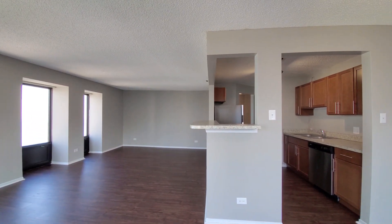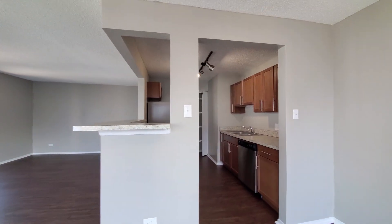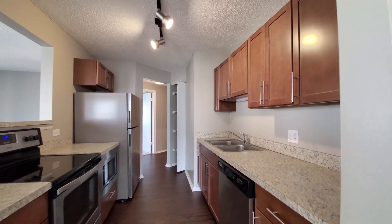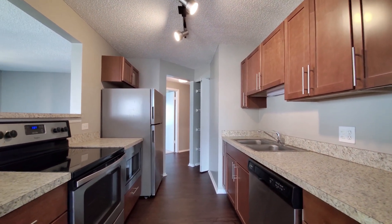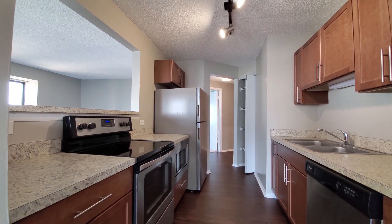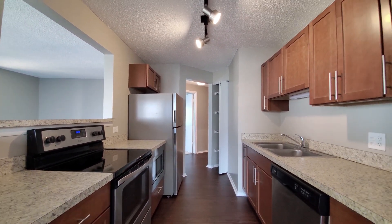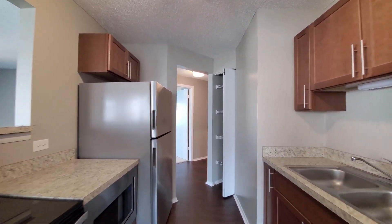The kitchen has a breakfast bar lip on the pass-through. Galley-style, with track lighting, cherry-stained cabinetry, and good cabinet and counter space. There's a four-burner electric range, under-counter built-in microwave, dishwasher, and a pantry cabinet.